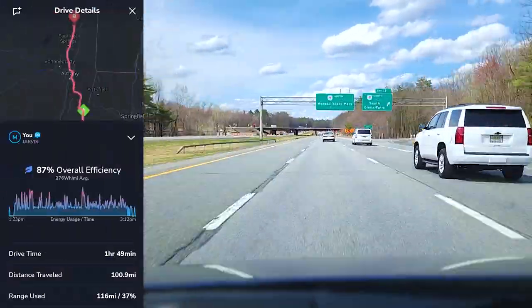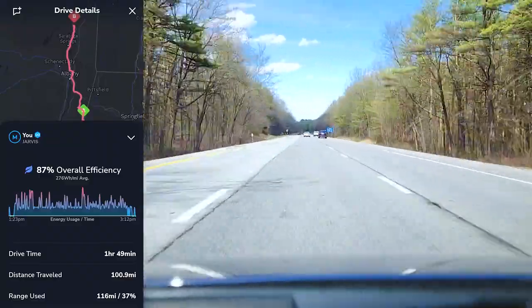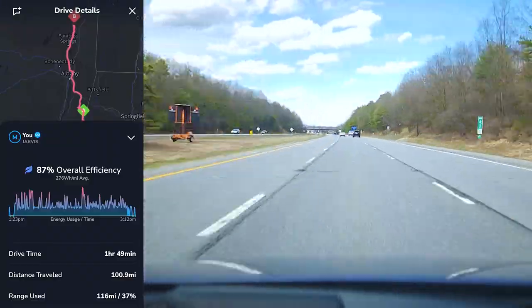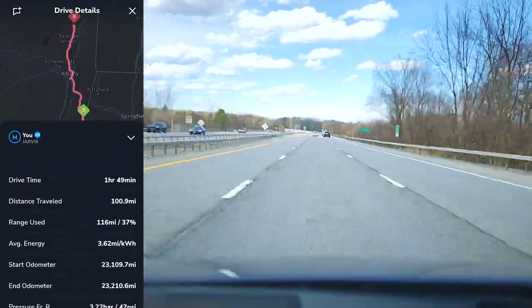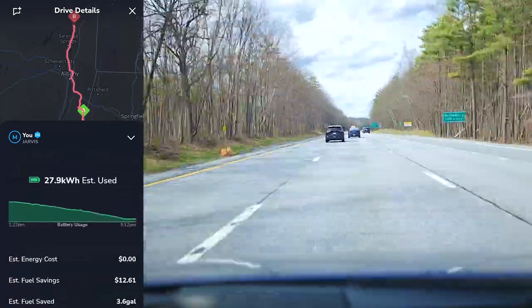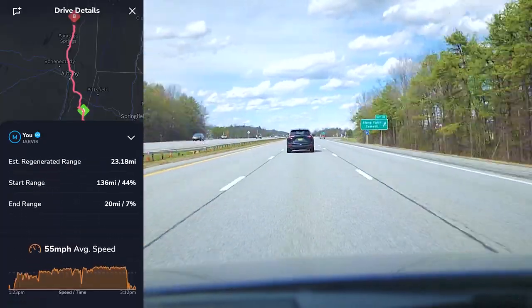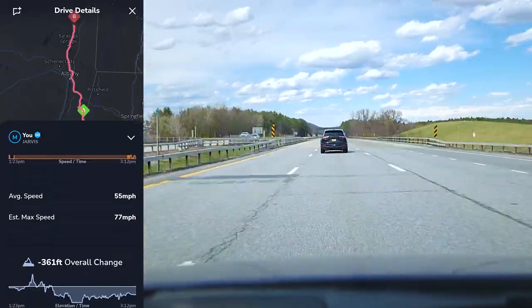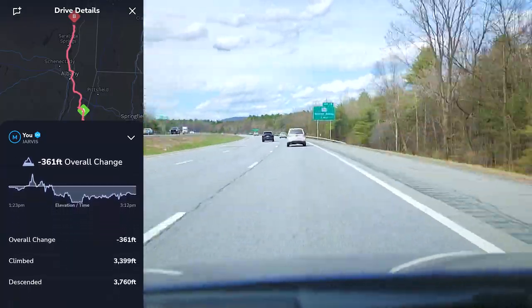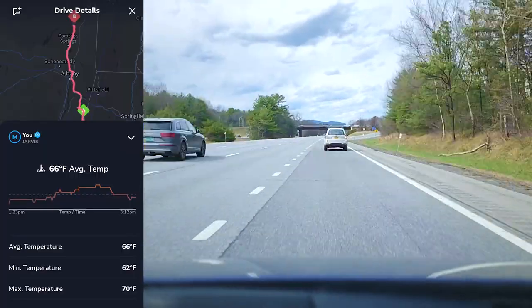We had another drive just shy of two hours to the Queensbury, New York Supercharger, with an overall efficiency of 87% at 276 watt-hours per mile. Just shy of 28 kilowatt-hours used, a 55 miles-per-hour average speed, negative 361 feet of elevation gain, and an average temperature of 66 degrees.